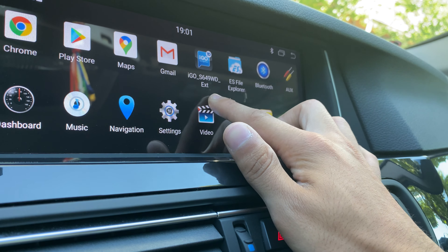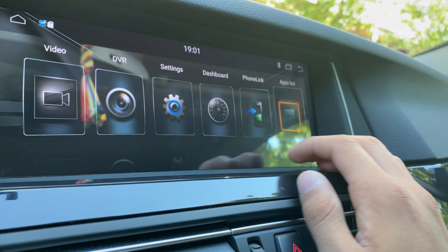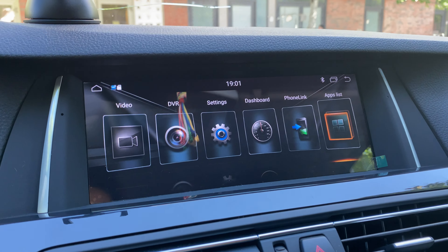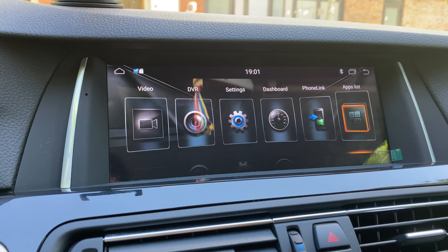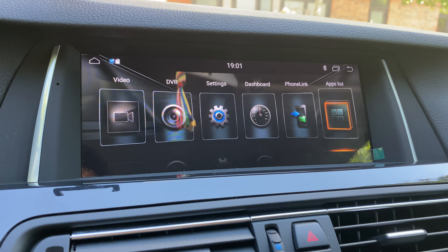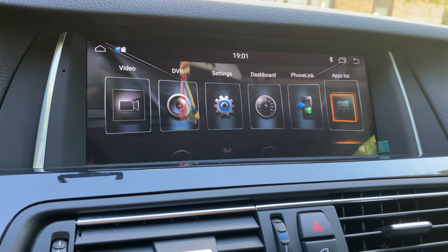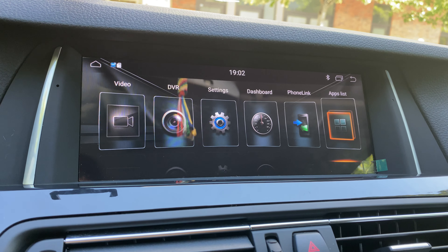iGo navigation is installed on almost all our stereos. We have these stereos for almost all car models — you can check our website. If you're not a BMW owner and you have an Audi or Mercedes, we have stereos for those cars as well. I'll leave all the links in the description below. You can visit our website or contact us if you have questions or want to buy a stereo for your car. Thanks for watching — see you in the next video!